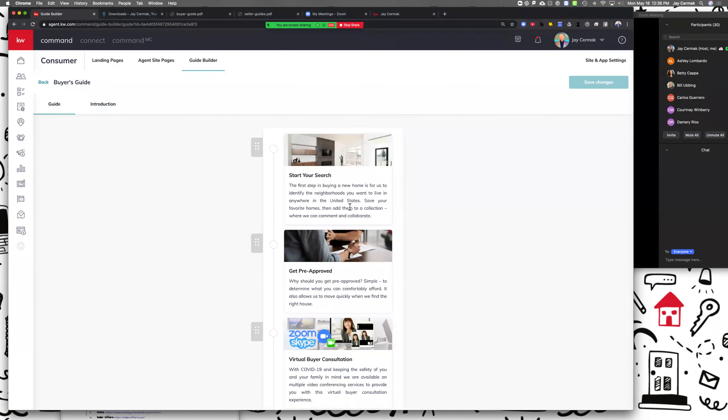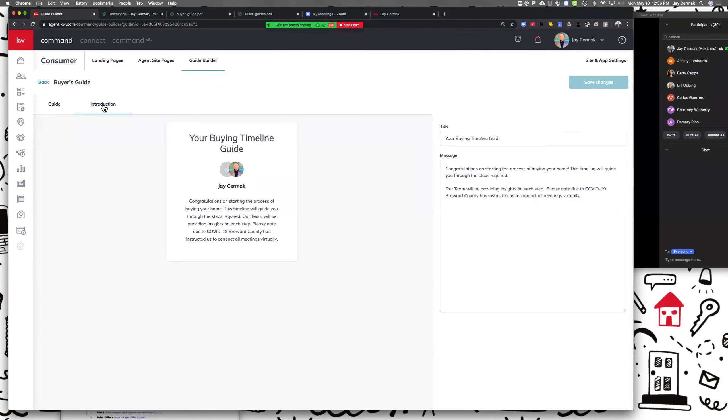We're going to come to the edit button here for the buying guide, and when I go there this is where it starts off with your search. The process has two pieces: the guide and an introduction. So you're going to have a little introduction paragraph for people working with you on the buyer side and one for the seller side. I like to start with the introduction — to me that's the 'hey, congratulations you're buying a home' or 'congratulations you're selling a home.'